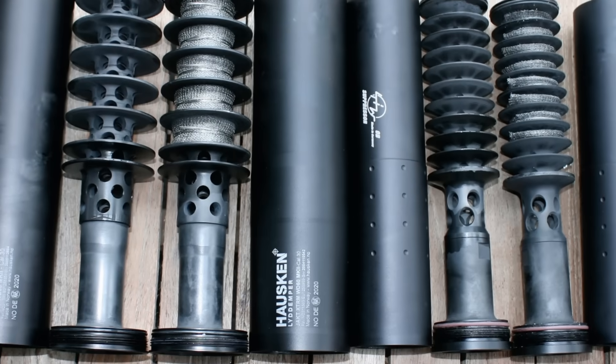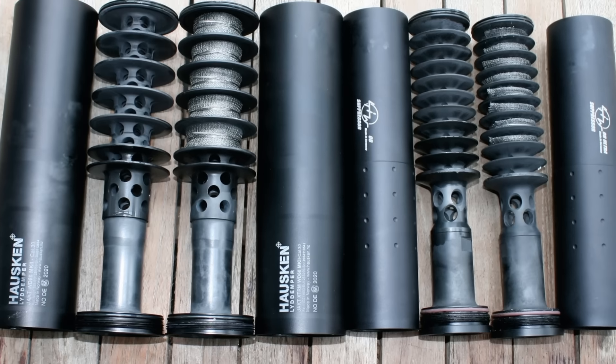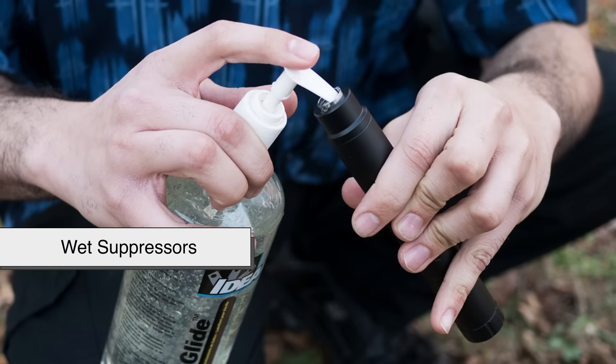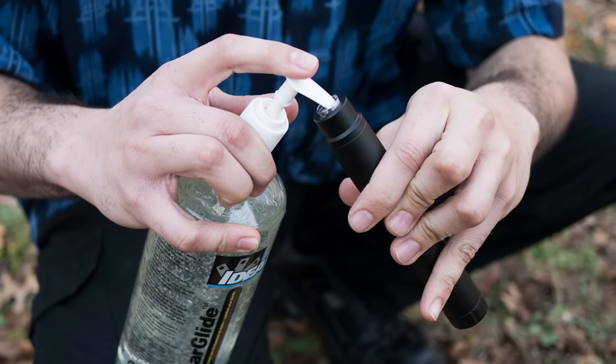Some suppressors also have a mesh or fluid inside to absorb heat and noise, though this is less common in modern designs. Those types are called wet suppressors, and while they can be even quieter, they're messier and require maintenance.